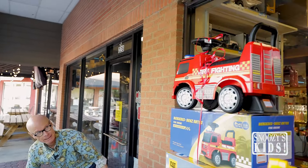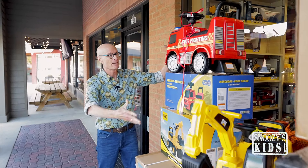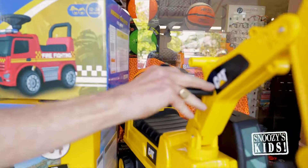Let me show you what just came in. We haven't even opened everything yet. We have fire trucks — look at the size of these. Look at these excavators here.